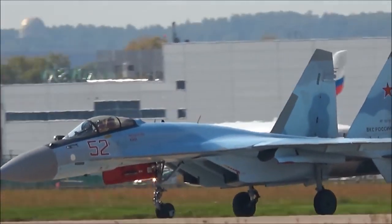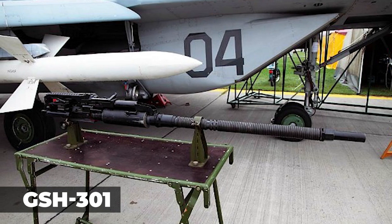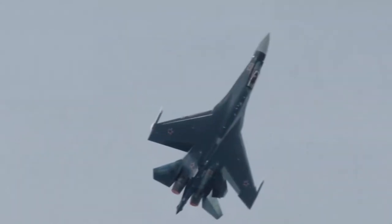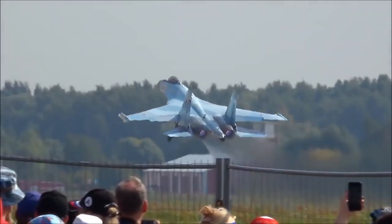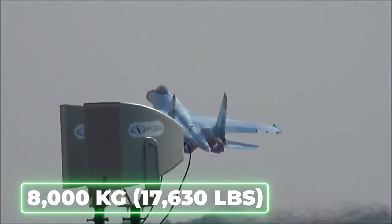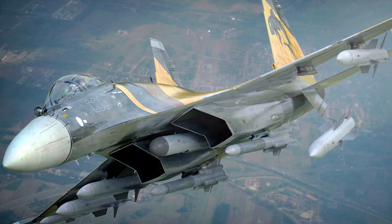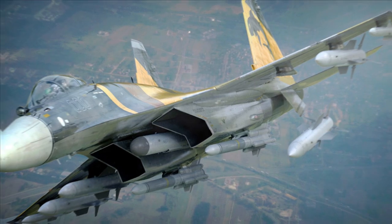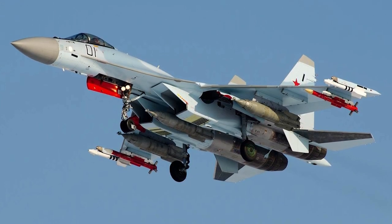It is armed with one internal 30mm Gryazev-Shipunov GSH-301 autocannon with 150 rounds. It has 12 hardpoints — two wingtip rails and 10 wing and fuselage stations — with a capacity of 8,000 kg (17,630 lb) of ordnance, with provisions for large combinations of rockets, missiles, and an assortment of TV-guided and laser-guided bombs.